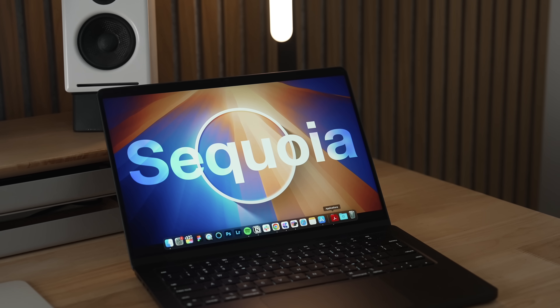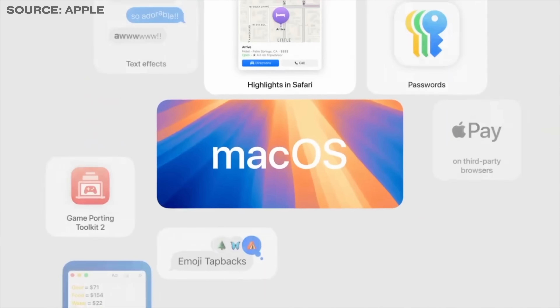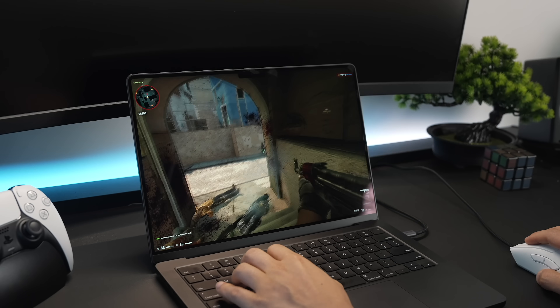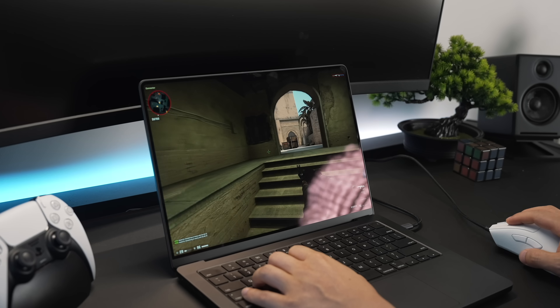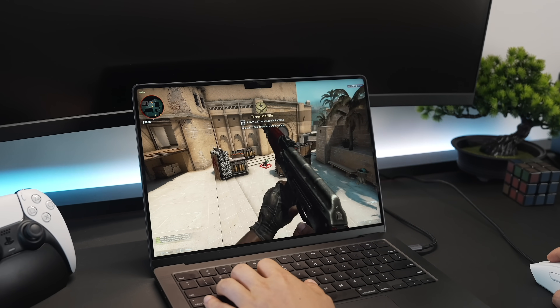Let's not forget the elephant in the room: the upcoming macOS Sequoia and Apple Intelligence updates, which are going to be a big part of maximizing M3 chip performance and future-proofing it too. macOS Sequoia is likely going to optimize power management, which could mean even longer battery life on the already-great M3 Pro. Developers will also have the opportunity to optimize their software further on the M3 Pro architecture, and there's an improved Metal framework — Apple's graphics framework — that could help squeeze more graphics processing power from the M3 Pro for gamers and creatives.